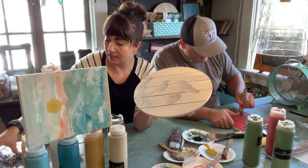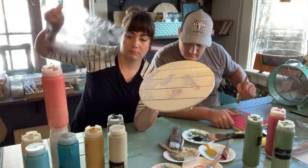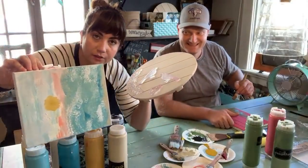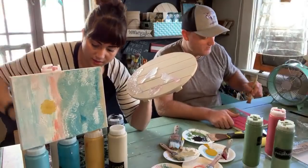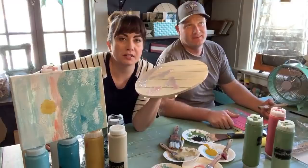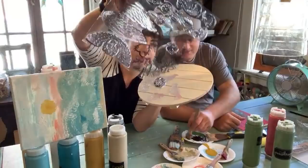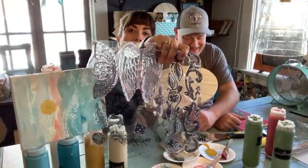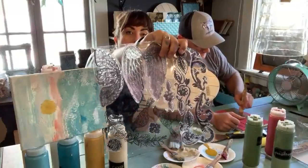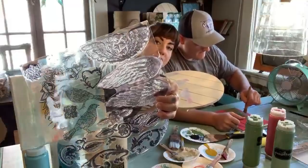This is the Indie Folk stamp set — it's got angel wings, which I am going to come up with something for Christmas with, and this darling little chair. We know that some of you guys love yourself some cherubs. So this is the Indie Folk set. There's so much paint everywhere.